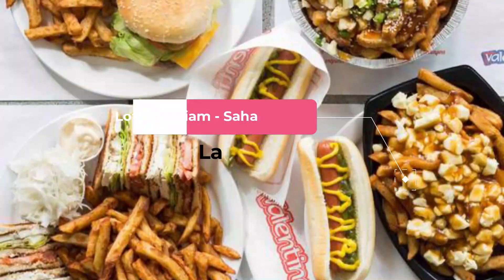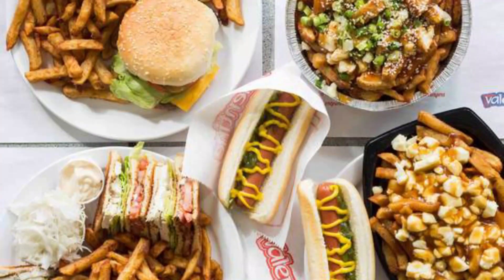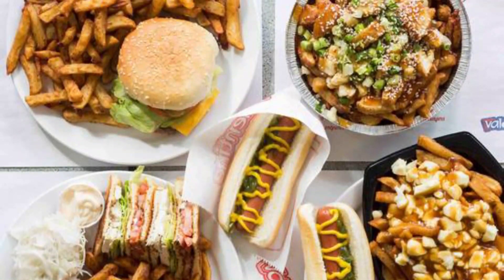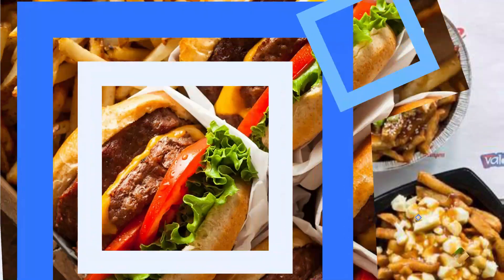Number nine: Lotus of Siam on Sahara Avenue. The Thai restaurant Lotus of Siam offers authentic family-style food in a simple setting. It is located away from the glitz and glamour of the Las Vegas Strip and is often cited as one of the best Thai restaurants in Las Vegas.